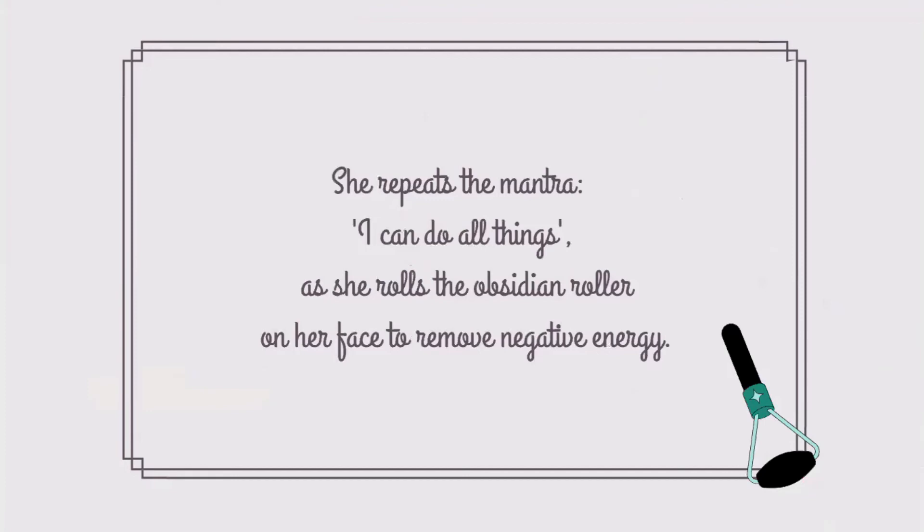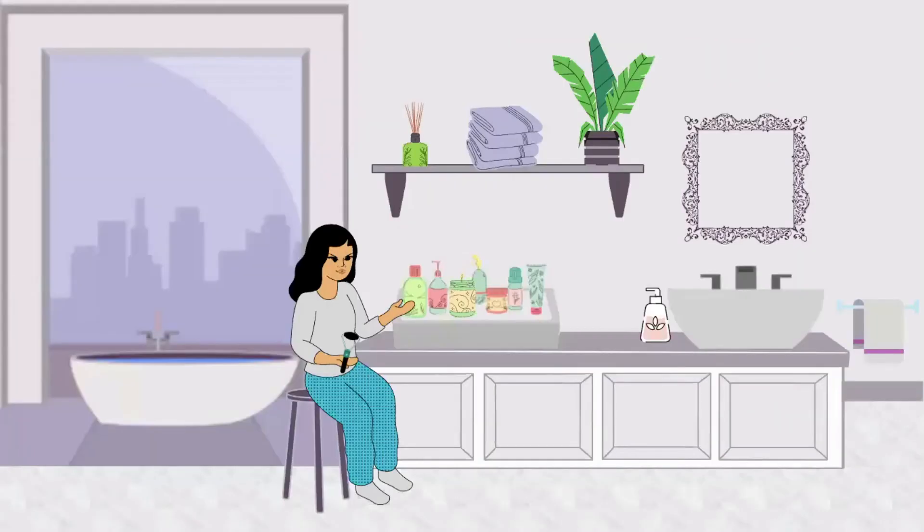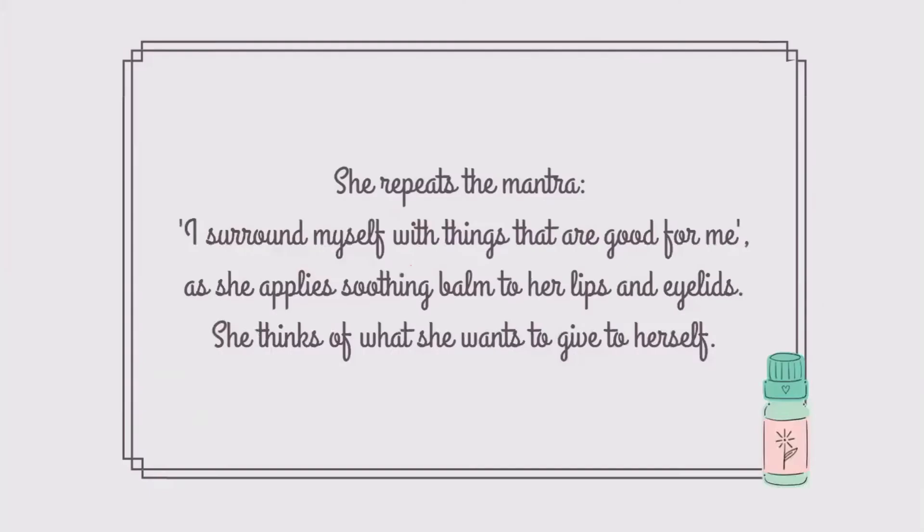She repeats the mantra: I can do all things, as she rolls the obsidian roller on her face to remove negative energy. She repeats the mantra: I surround myself with things that are good for me, as she applies soothing balm to her lips and eyelids, thinking of what she wants to give to herself.